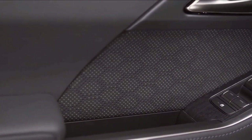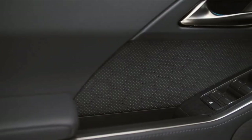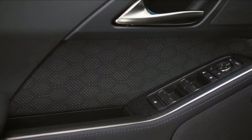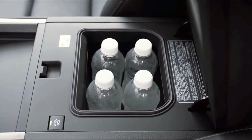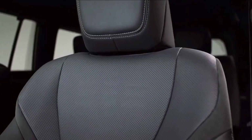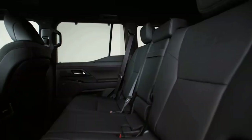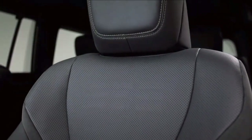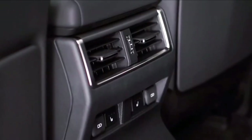Every GX model is equipped with a 14.0-inch infotainment system featuring wireless Apple CarPlay and Android Auto, along with a distinct 12.3-inch digital gauge display that allows customization to display various driver-centric information. While the majority of models boast six USB-C ports dispersed throughout the interior, the Overtrail and Overtrail Plus variants offer four.